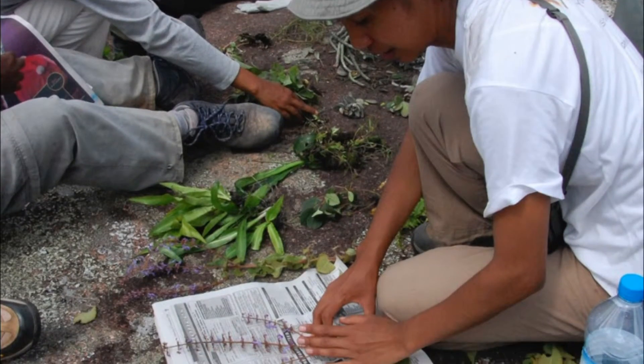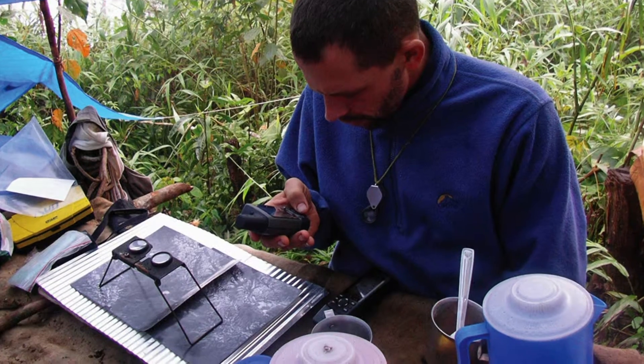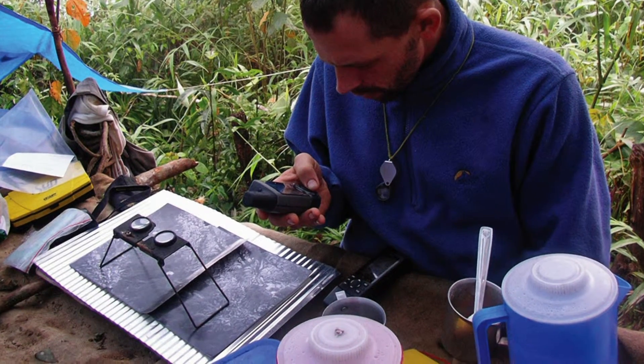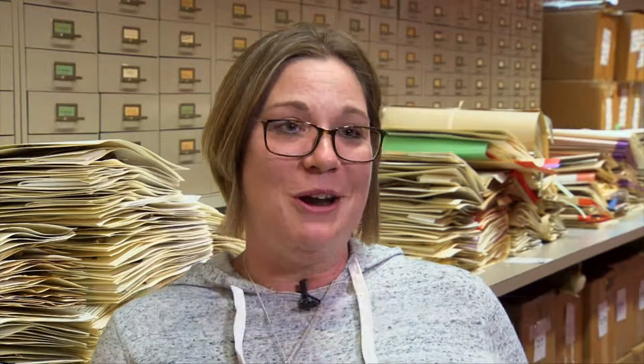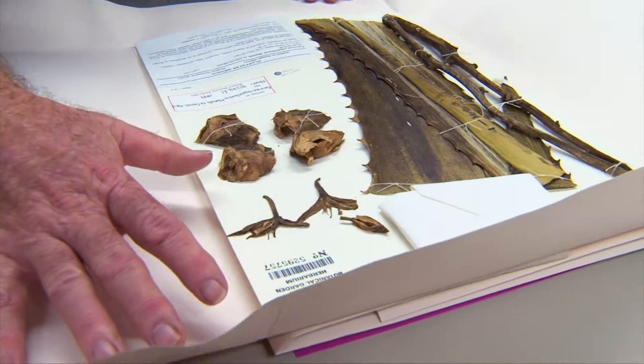Last year alone, staff members discovered 130 species completely new to science. The herbarium is really where new species are discovered. You go on these exotic trips out in the field and collect these plants, but you really have to come back here and compare them and put in all that time to say, hey, this is a new species.